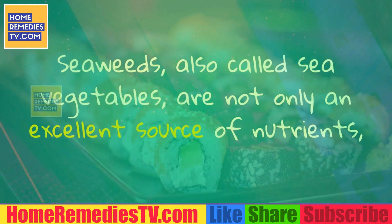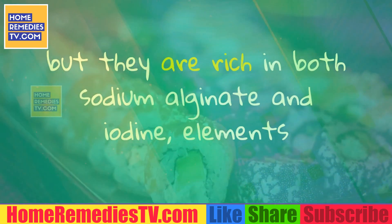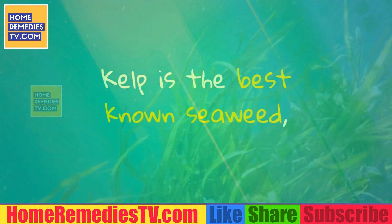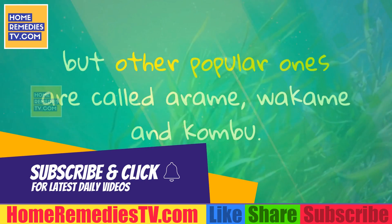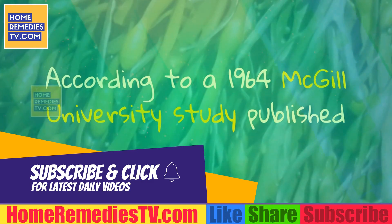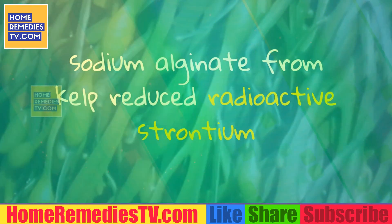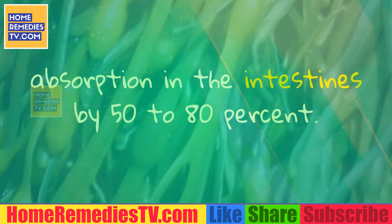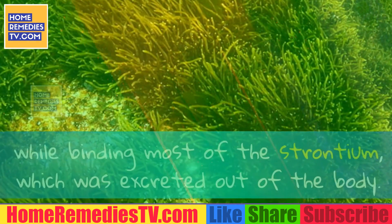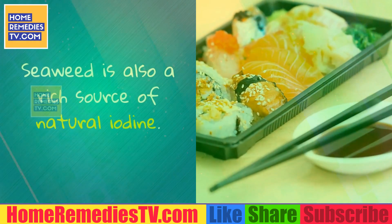Seaweeds, also called sea vegetables, are not only an excellent source of nutrients, but they are rich in both sodium alginate and iodine — elements that are very effective at protecting the body from radiation and removing it. Kelp is the best known seaweed, but other popular ones include arame, wakame and kombu. According to a 1964 McGill University study published in the Canadian Medical Association Journal, sodium alginate from kelp reduced radioactive strontium absorption in the intestines by 50 to 80 percent. The sodium alginate allowed calcium to be absorbed through the intestinal wall while binding most of the strontium, which was excreted out of the body.